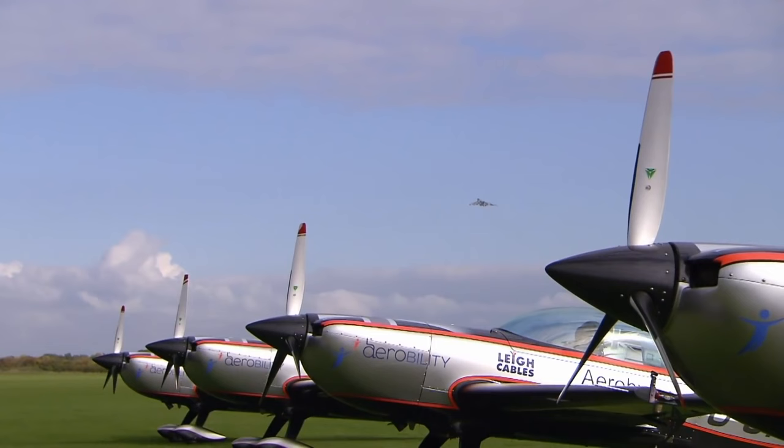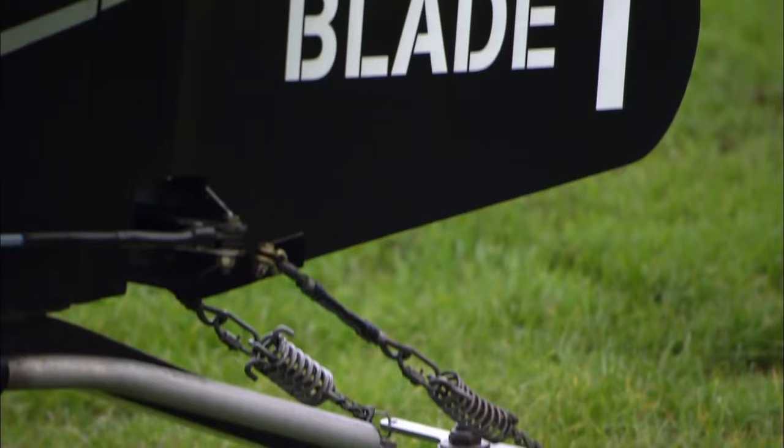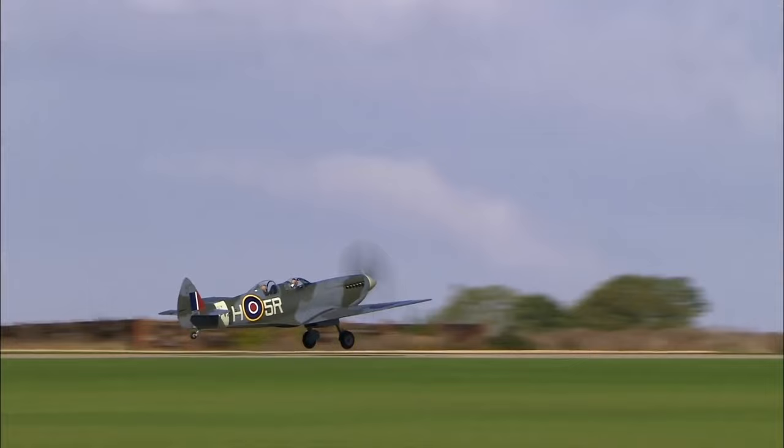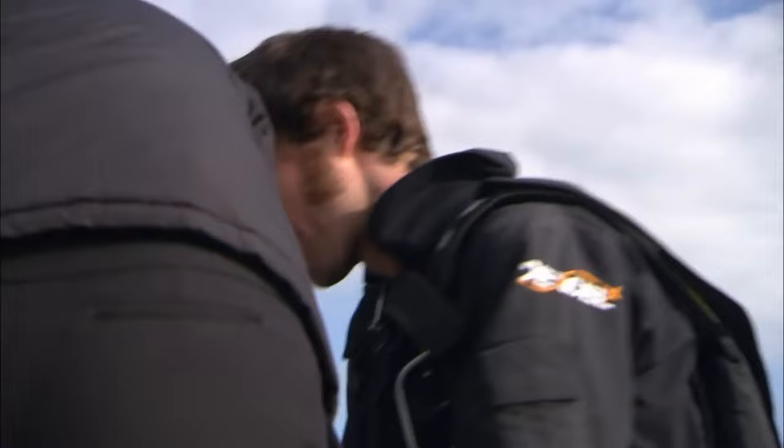The only thing better than experiencing a Vulcan display from the ground is to watch it from the sky. The Blades aerobatic team have flown alongside 558 on numerous occasions, and are marking their final display together by inviting a Spitfire to join the formation — and Guy. He'll be flown by Miles Garland, one of the Red Arrows' youngest ever squadron leaders.